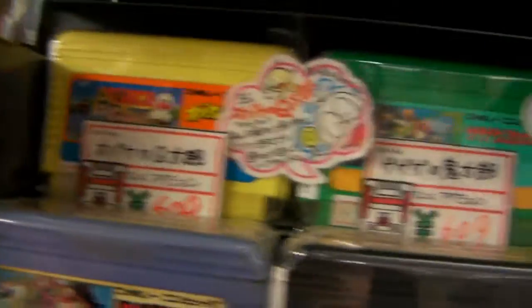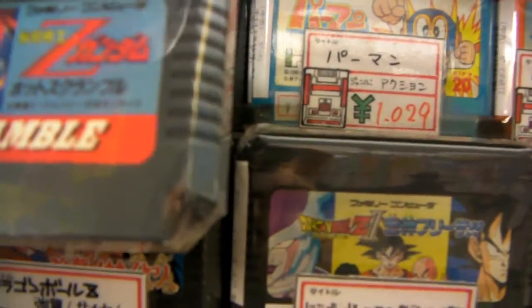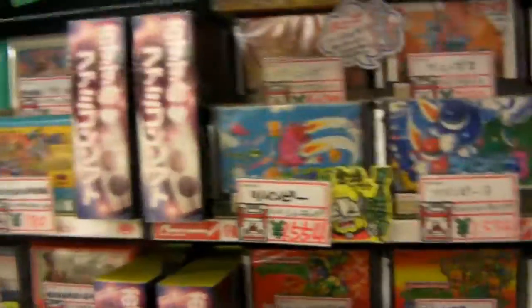There are seriously so many games here that you really don't even know where to start — it's huge. You could probably spend hours in here. We probably will. I don't even know what half of these games are; they're just like bizarre. A lot of these you won't be able to play — like if they're RPGs and you don't read Japanese.